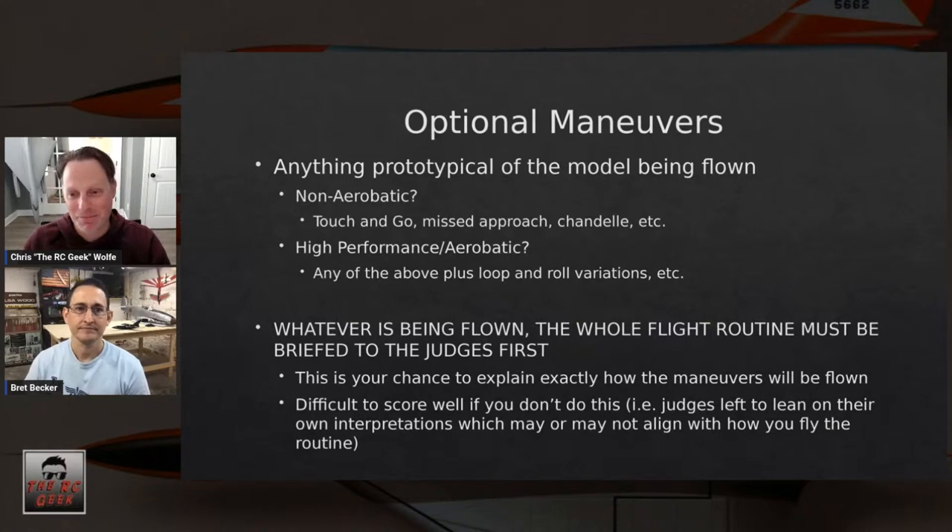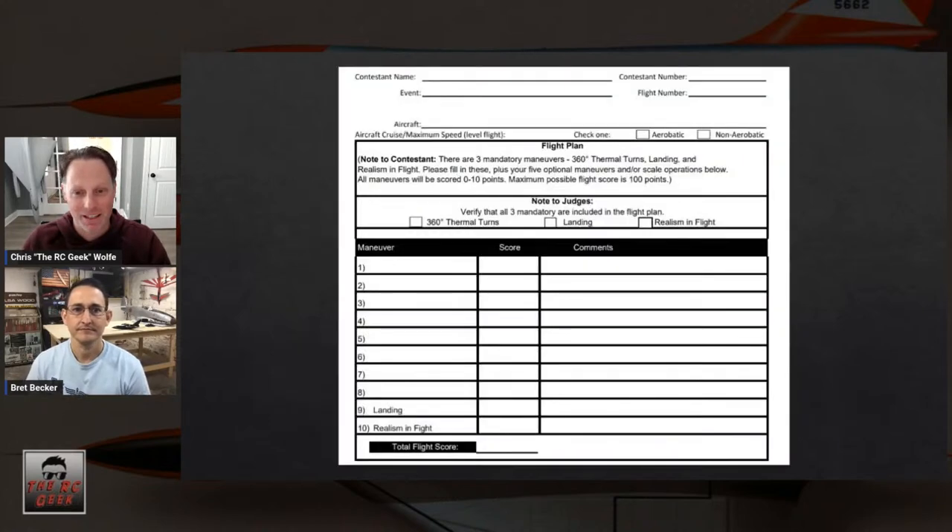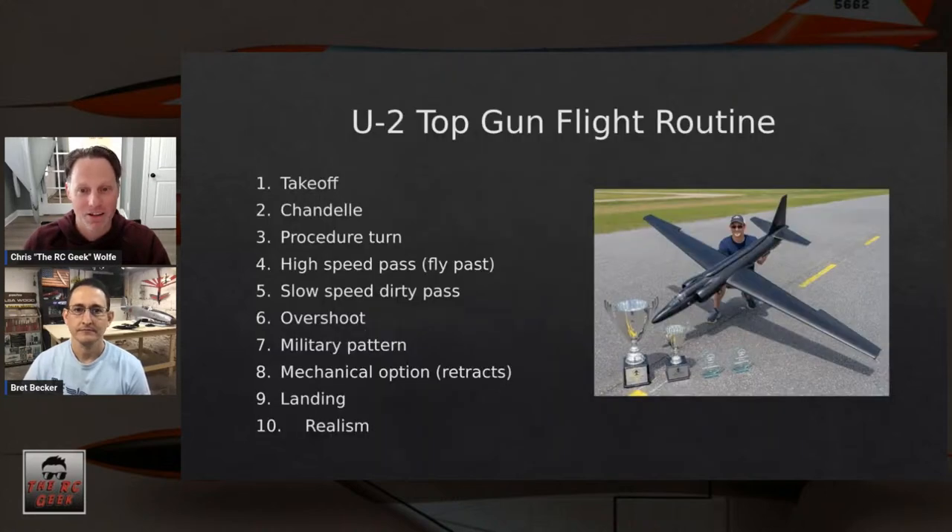Here's the sample score sheet. You fill in the maneuvers and you can do them in any order you choose. You have the freedom to do whatever you like, as long as you touch on the five required maneuvers and the five optional ones.